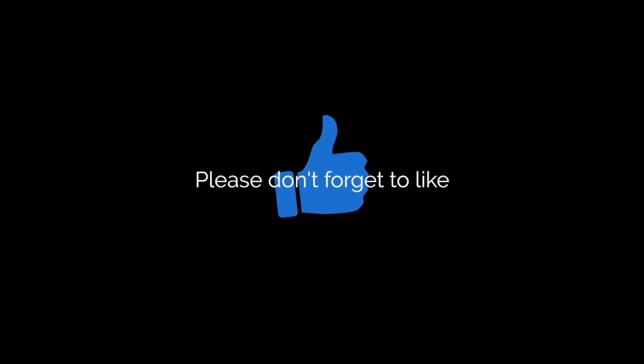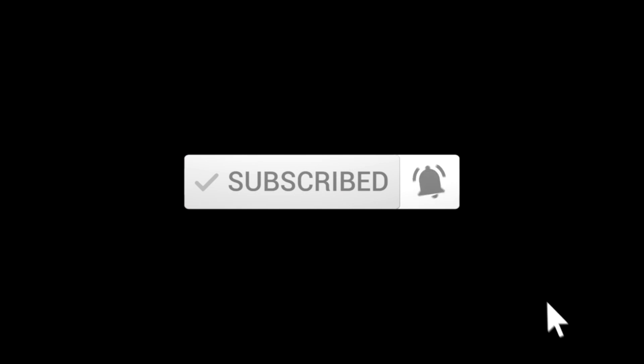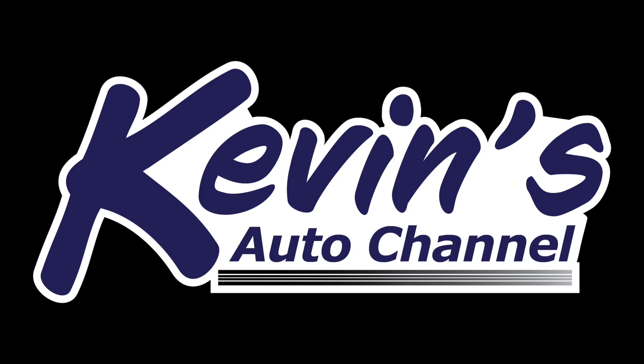I'm Kevin Walters — you've been watching Kevin's Auto Channel. Be safe out there on the roads. 2020 is coming to a close; before we know it, it will be Christmas season. Hopefully 2021 will be better — we'll find out, won't we? I will see you in the next video. I hope you have a great day today. See ya!